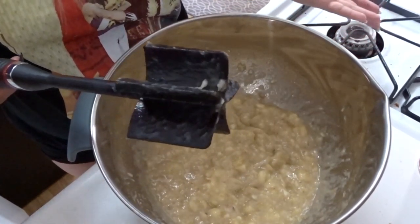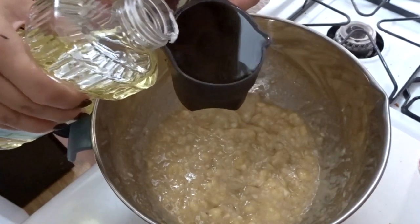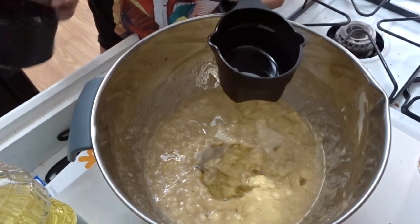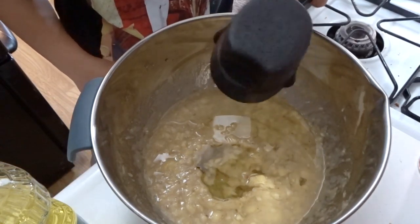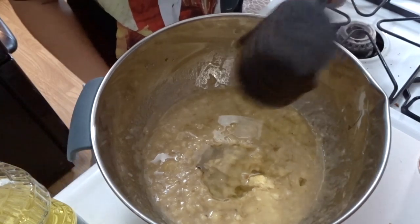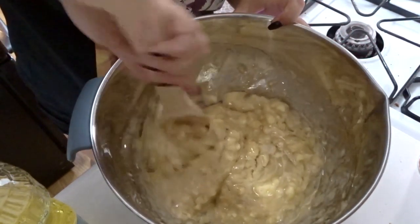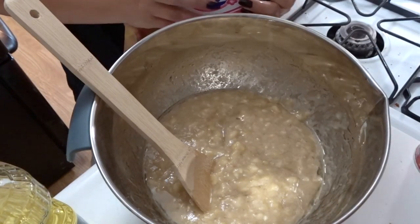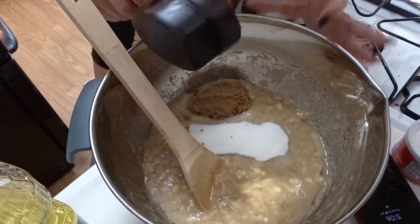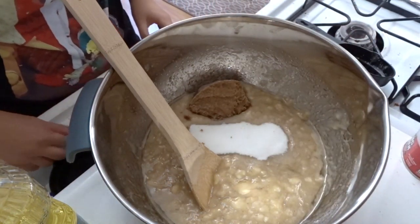Okay the bananas are mashed enough. I'm adding a third cup of oil — and since I'm doubling the recipe, I need two of those. Half of this measuring cup is a third cup, so that's already doubled, perfect. Then a third cup of pure cane sugar — I'm doing half regular cane sugar and half brown sugar, just modifying the recipe as I go even though I never bake.